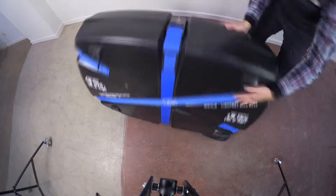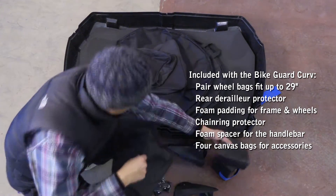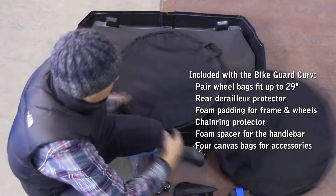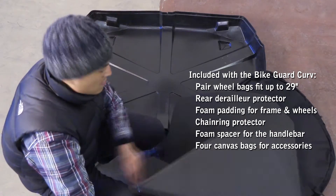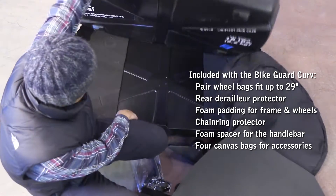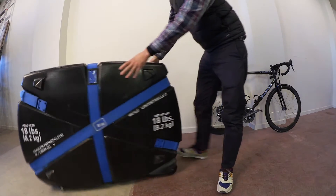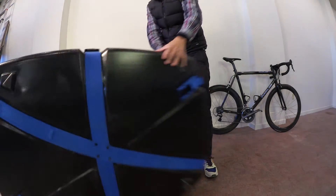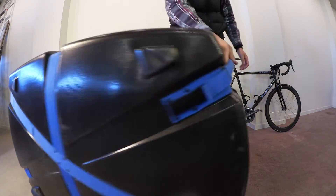There's also space inside with the included canvas bags that are zippered for helmets and clothing items, plus foam padding to set and sandwich between your frame set and your wheels. Turning radius is extremely helpful in terms of being able to steer the case.